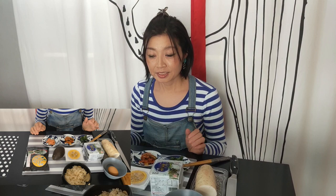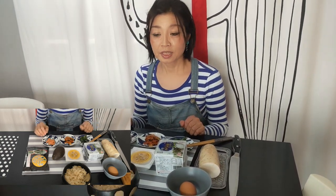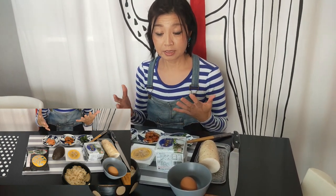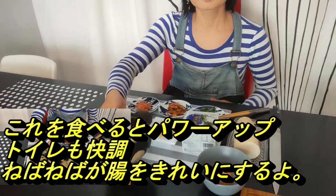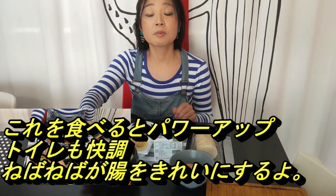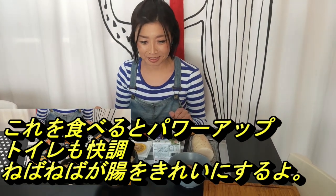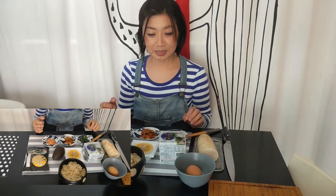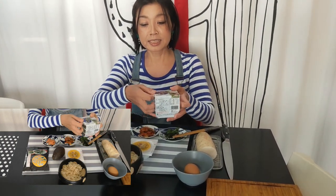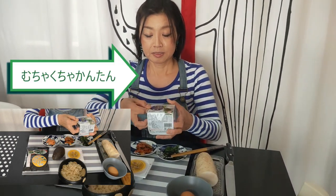では今日は私が大好きなネバトロ丼を紹介していきたいと思います。これを食べるとめっちゃパワーアップするし、玄米ご飯を使うんですけど、玄米はトイレが快調になるので、なるべく私は玄米を食べるようにしてます。元気がない時でもこのネバトロ丼を食べるだけでめっちゃテンション上がってきます。じゃあまずは作り方なんですけど、めちゃくちゃ簡単です。